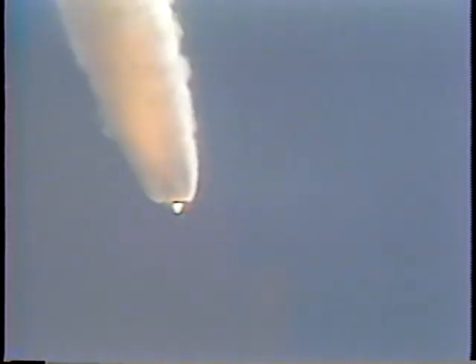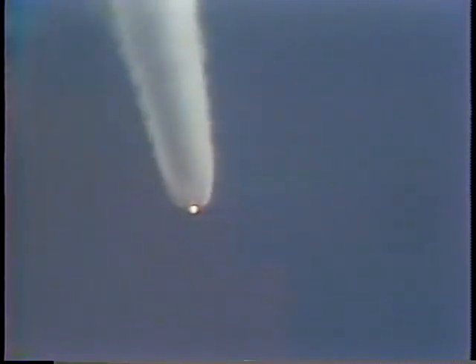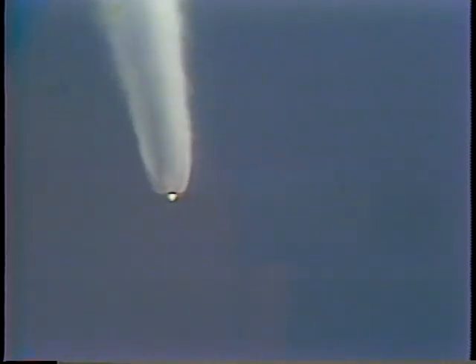OMS-1 not required. Powered phase of ascent was sufficient to make the insertion targets of 157 by 35 nautical miles. No additional boosting will be required other than the nominal OMS-2, which will use the orbital maneuvering system engines to circularize the orbit at 160 nautical miles.